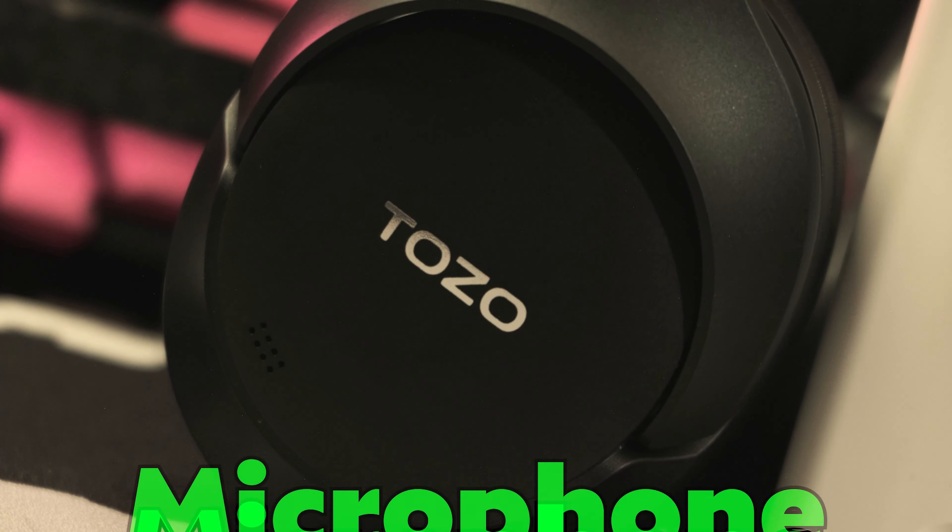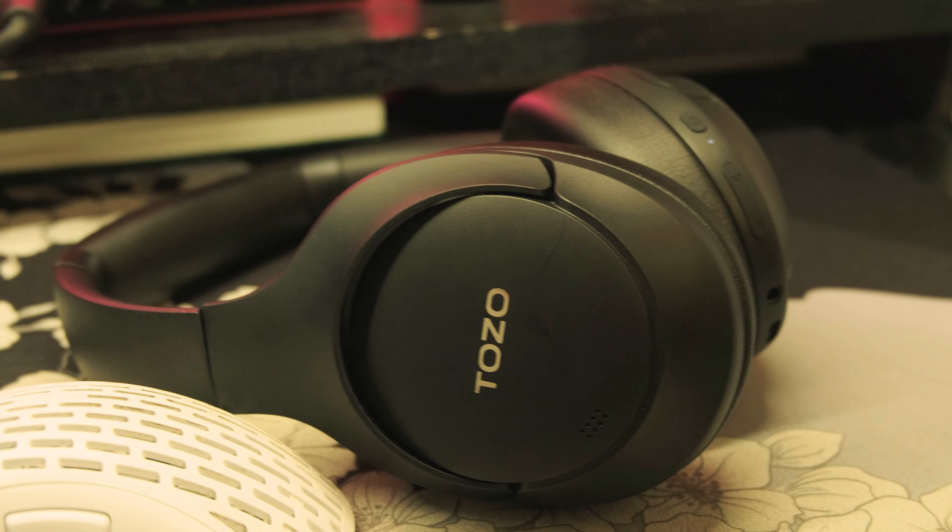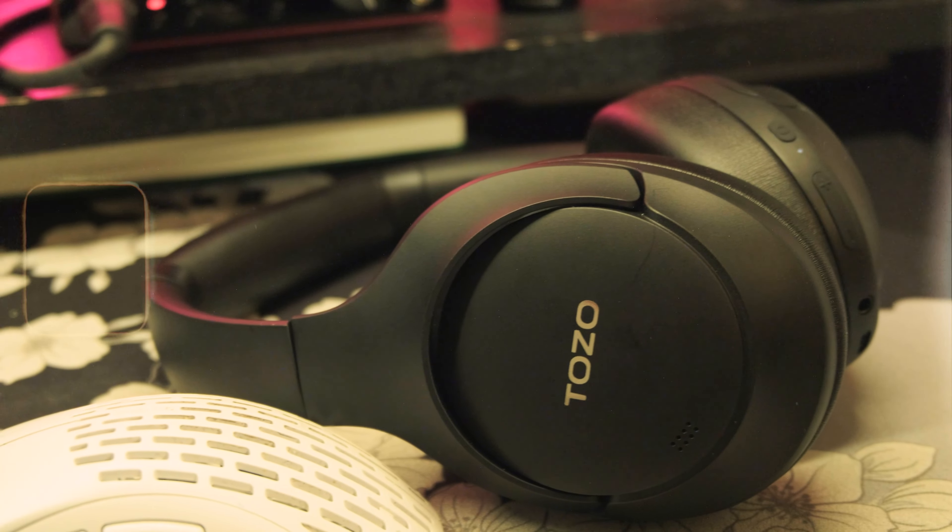The microphone wasn't the best — it was audible, but probably not anything better than your phone mic. It's probably the weakest part of these headphones, but at least it's there and not worse than your phone mic.